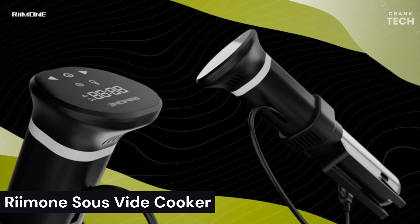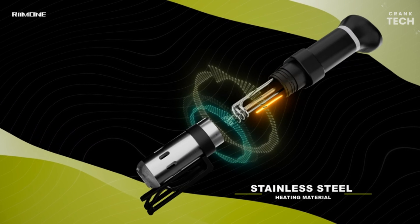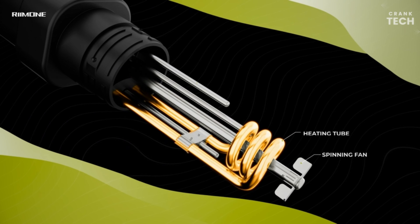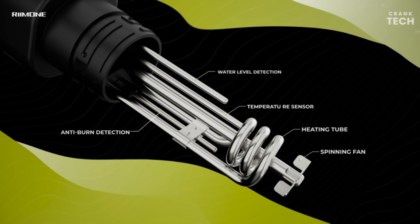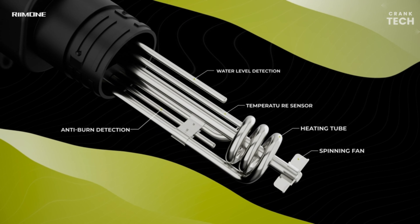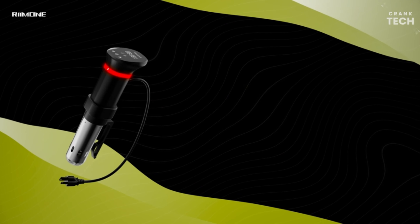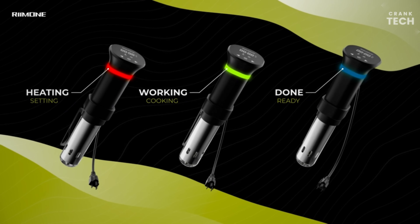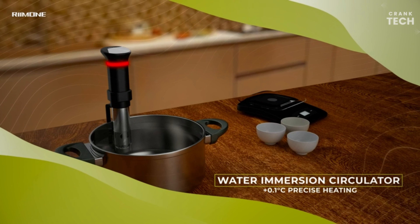Raimon Sous Vide Cooker. The Raimon Sous Vide Cooker is a popular and well-reviewed immersion circulator known for its versatility, ease of use, and affordability. It has a wide temperature range of 104 to 208 degrees Fahrenheit and can be used with a variety of containers, including pots, pans, and even coolers. The cooker is very easy to use, versatile, and affordable. It also operates quietly and comes with a recipe book.